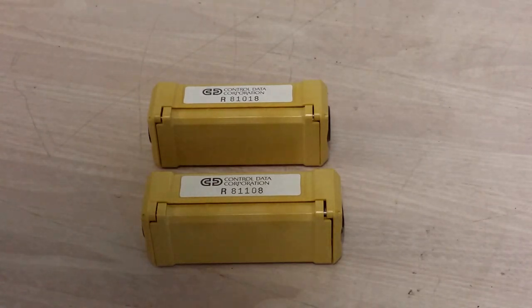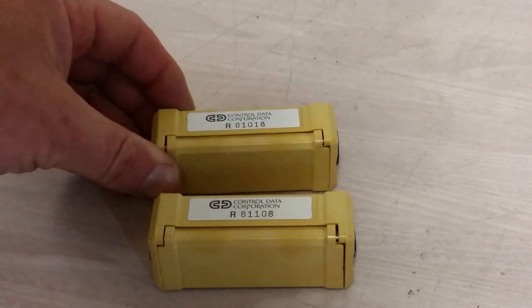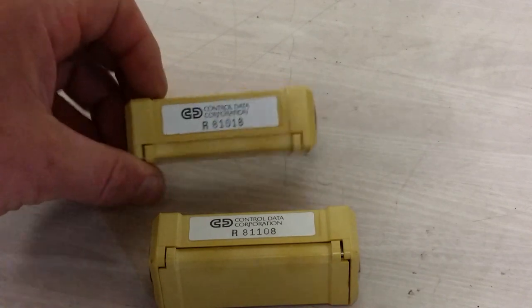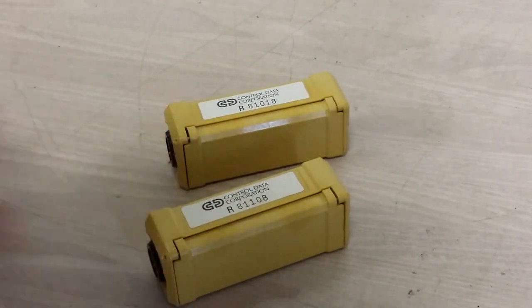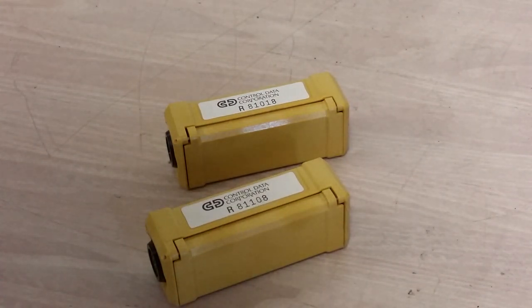So there we have it — just more little bits out of the Control Data vein of the mine. There is still more to come, but I will get back to the IBM stuff and eventually the Burroughs and the Univac and all the other stuff. There is a tremendous amount of videos to make if I want to show off all the neat things I have accumulated over the years.